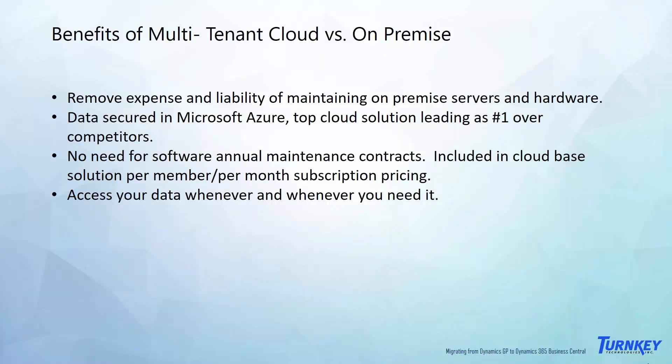This is Jeremy. As a segue to Diane's topic on Dynamics GP, one thing we're hearing from many existing customers and prospects is what this means from an architecture or configuration perspective. People have questions about the difference between multi-tenant cloud versus on-premise. Dynamics 365 Business Central does offer an on-premise version, but Microsoft is really pushing customers toward a cloud-based solution, typically priced at a per member per month versus traditional one-time software licensing plus annual support.